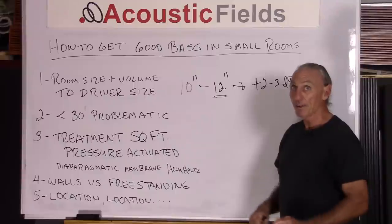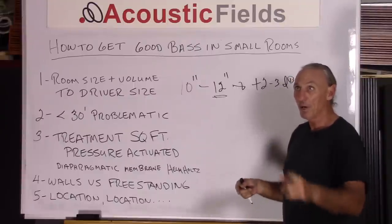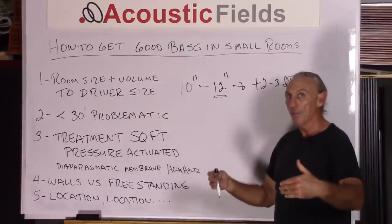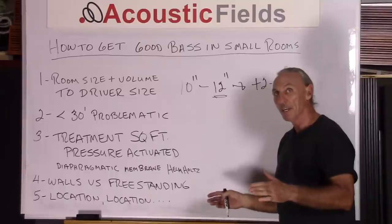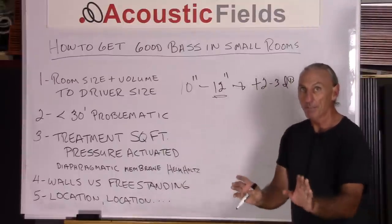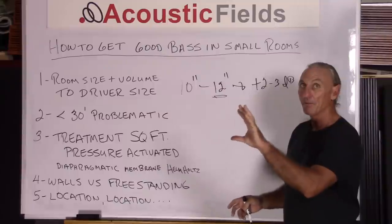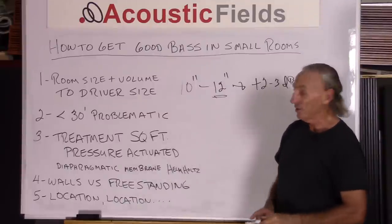We actually use activated carbon and incorporate our diaphragmatic absorption technology in the wall — you can read about that on our website. Location is key. Each room, depending on its dimensions and volume, has certain room modal issues at certain places. When you use freestanding units, you have to find those places and put the right box in that area. If you're building it into the wall, the same thing occurs — it's in a particular location, but you have to allow for its frequency and its strength through the absorption method that you use.